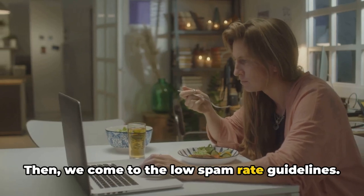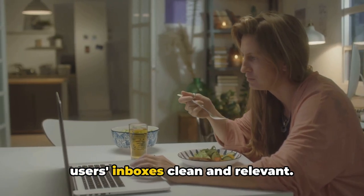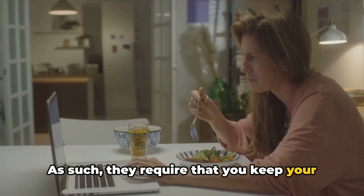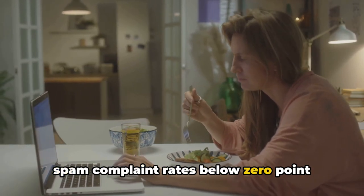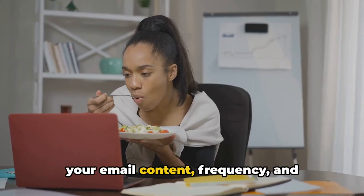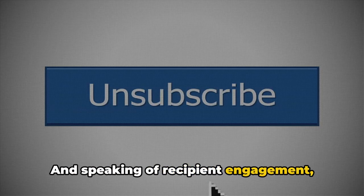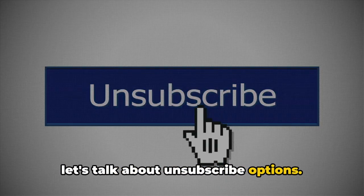Then we come to the low spam rate guidelines. Google and Yahoo want to keep their users' inboxes clean and relevant. As such, they require that you keep your spam complaint rates below 0.3%. This means you'll need to be mindful of your email content, frequency, and recipient engagement. And speaking of recipient engagement, let's talk about unsubscribe options.